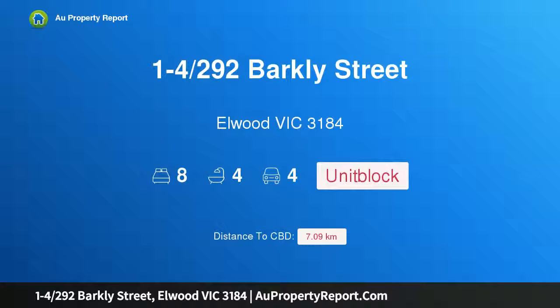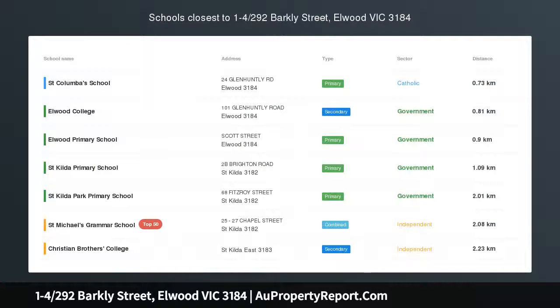Hi, I am glad to introduce property 1-4/292 Barclay Street, Elwood Victoria 3184, Harrow's C.